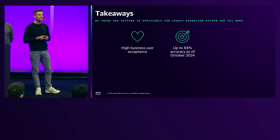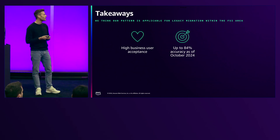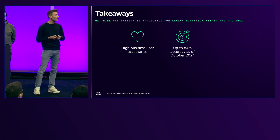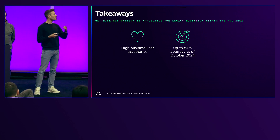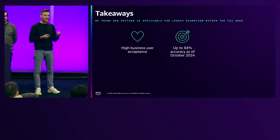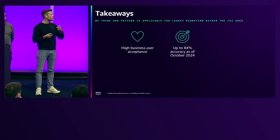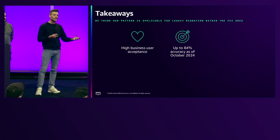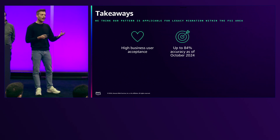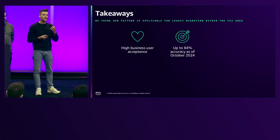What we are really proud of is that for certain data attributes — not for all, but for certain ones — we have an accuracy of 84% for our pipeline. Of course, we will never have 100% accuracy, as AI is not deterministic. What enables us to be as good as possible is to combine the traditional idea of automatic AI extraction with the human-in-the-loop principle, in order to get as precise as possible for our data attributes.